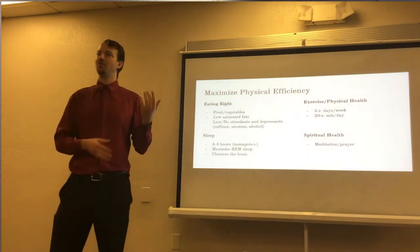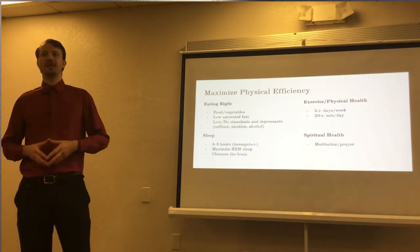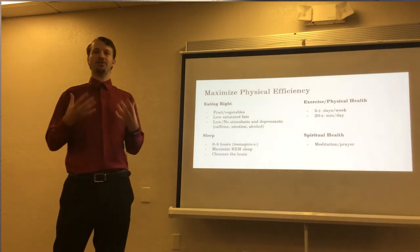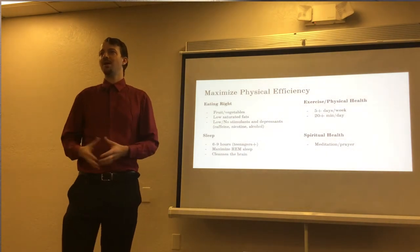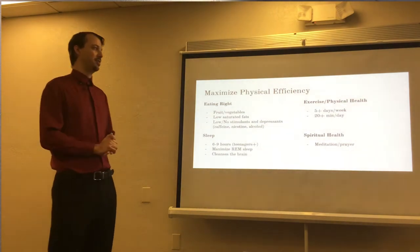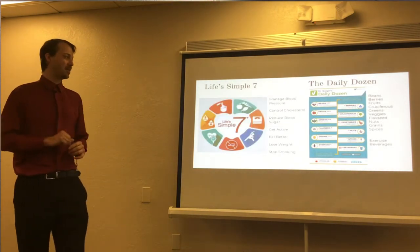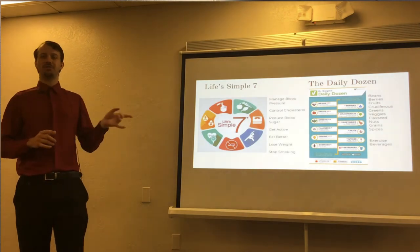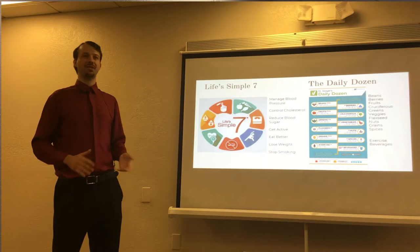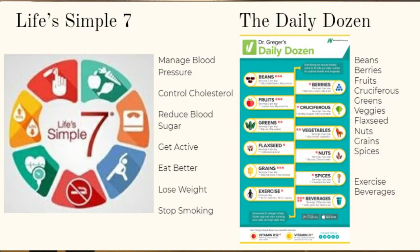This all goes with the whole personal health and wellness thing — it's the first stage of prep that you or your learner should be doing on a regular basis to increase cognitive abilities. There are two simple charts to follow if you want a guideline or something to print out: Life's Simple 7 and The Daily Dozen.